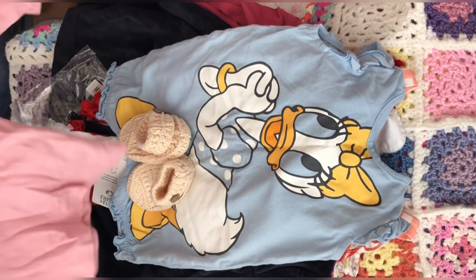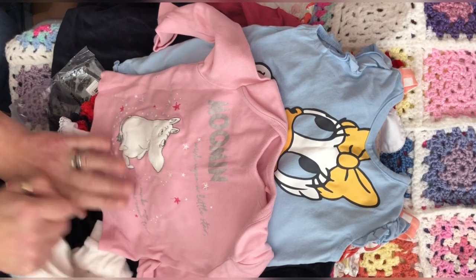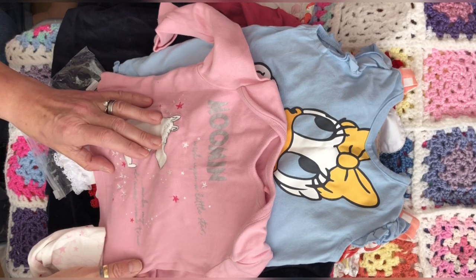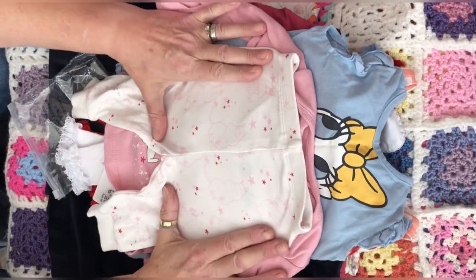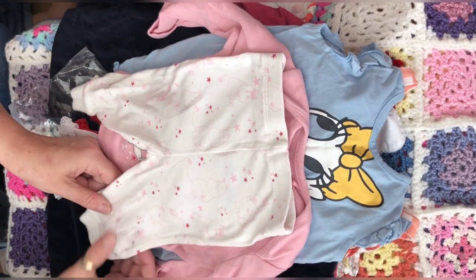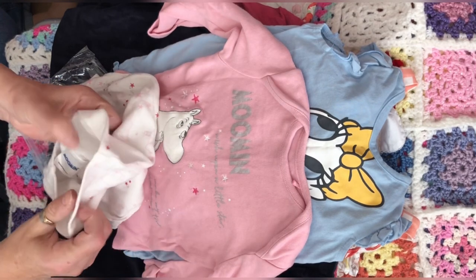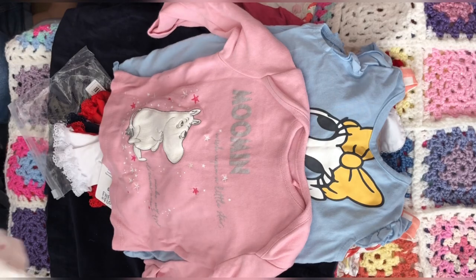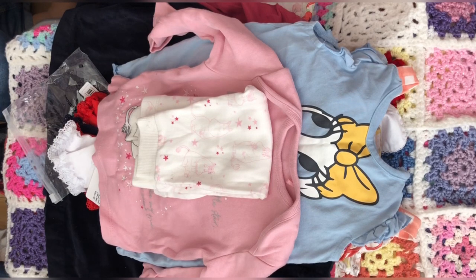This little Moomin outfit — look at that! I love the Moomins. It says 'Wish upon a little star, make my dreams come true.' There's a Moomin on the top, and on the bottoms there are little pale pink Moomin outlines, pink stars, dark pink stars, and three different Moomins. It's size three to six months and it's by George at Asda. I didn't know George at Asda did the Moomins — I think they're becoming more popular again.